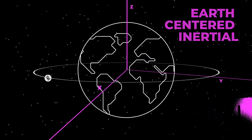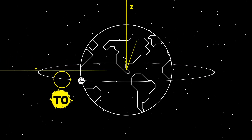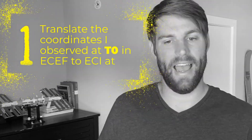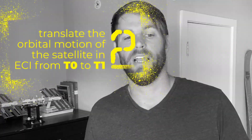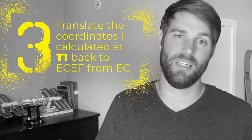So if I know where a satellite was relative to me in the ECEF frame at time t0, and I need to know where it will be in ECEF at time t1, I actually need three steps: one, translate the coordinates observed at t0 from ECEF to ECI at t0; two, translate the orbital motion of the satellite in ECI from t0 to t1, where our calculations are easier; and three, translate the coordinates calculated at t1 back from ECI to ECEF. Steps one and three both require translating between the ECEF and ECI coordinate frames.